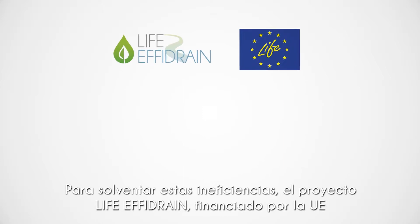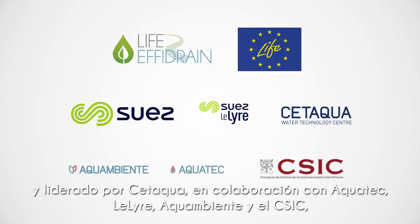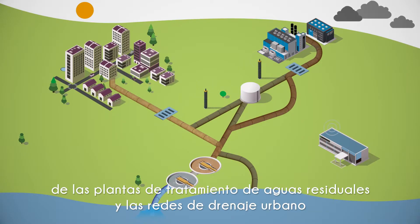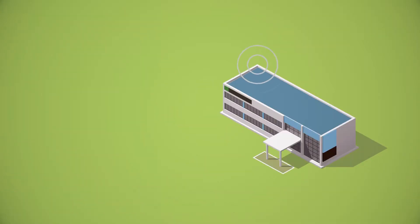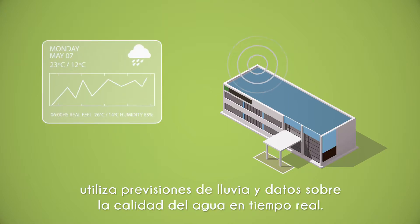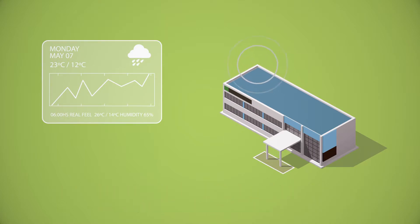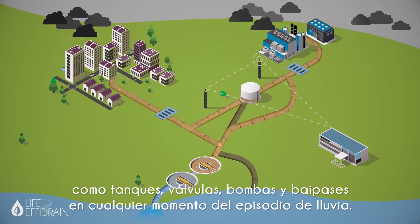To tackle these inefficiencies, LIFE FE Drain, an EU-funded project led by CETAQUA in collaboration with AQUATECH, LELIA, AQUA Ambiente and CSIC, aimed to demonstrate an integrated real-time control strategy of urban drainage networks and wastewater treatment plants to minimize the pollution sent to the receiving waters during rain events. Unlike current systems, the LIFE FE Drain strategy uses rain forecasts and real-time water quality data. Using this approach, the methodologies developed can choose the optimal strategy to operate the network and treatment plant elements such as tanks, valves, pumps and bypasses at any given time during the rain event.